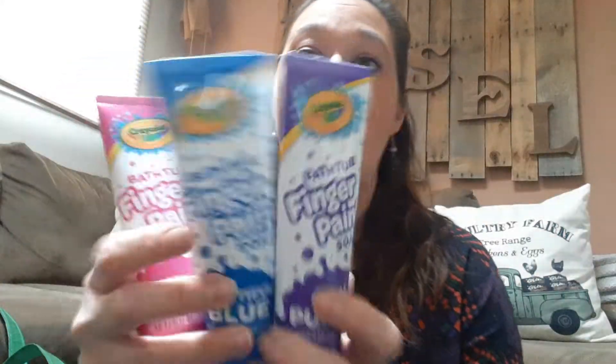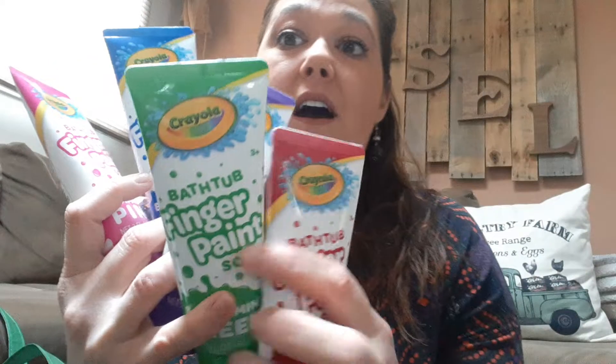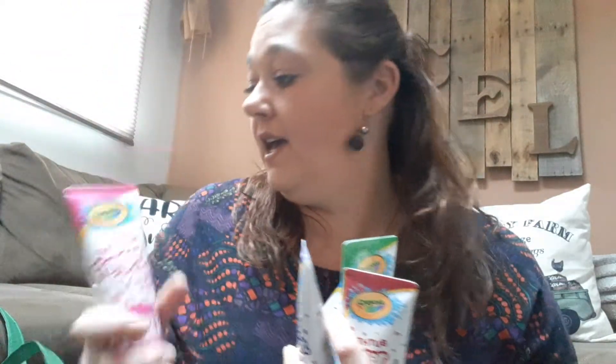I hit jackpot on these — I've only seen these one other time and it was before Christmas. So I purchased one of each color: the pink, the blue, the purple, the green, and the red. It's great when you can find name brand things at the Dollar Tree.